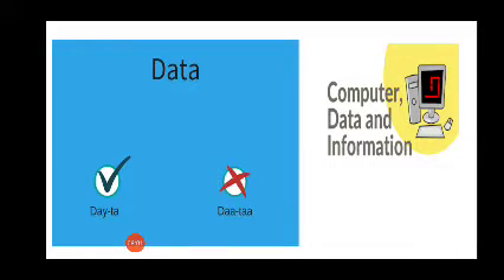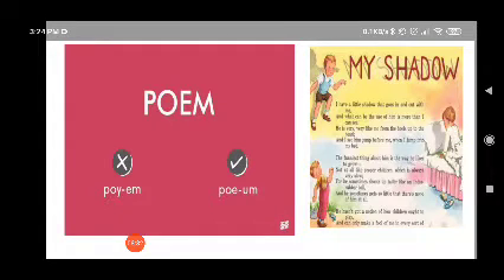Data or data? It's 'data'. Data is a collection of facts or information, which we learn about in computers. Data is information that is stored or processed. We can store data in the form of text, documents, images, or audio clips. Not 'data' — but 'data'.